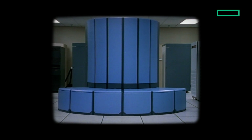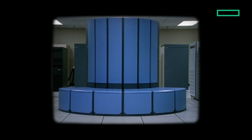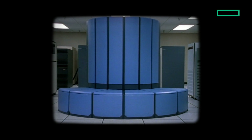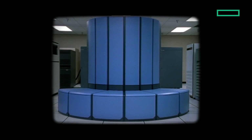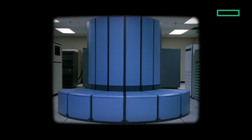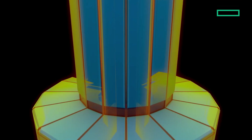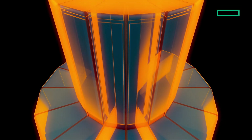In 1975, the Cray-1 supercomputer changed everything. It wasn't just fast — it was visionary. Providing unprecedented computing power with liquid cooling and ultra-dense system design, it launched a wave of supercomputing innovation we're still building on today.